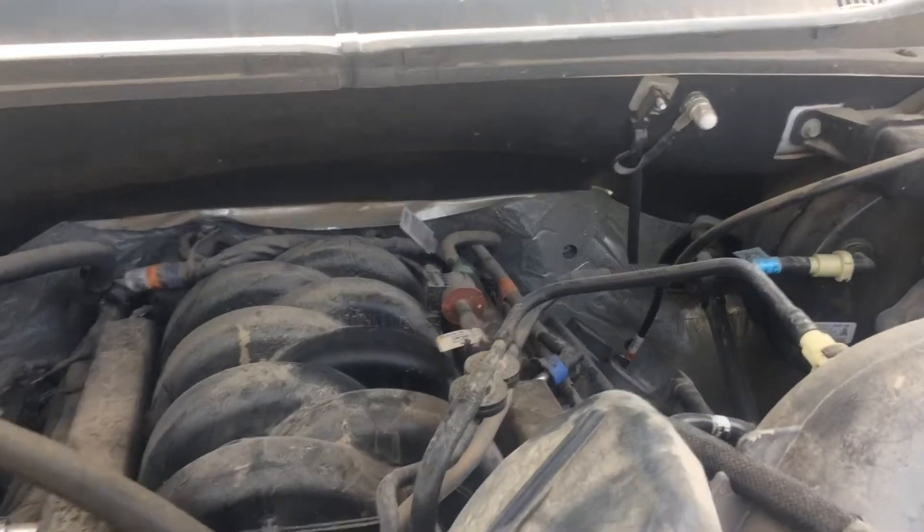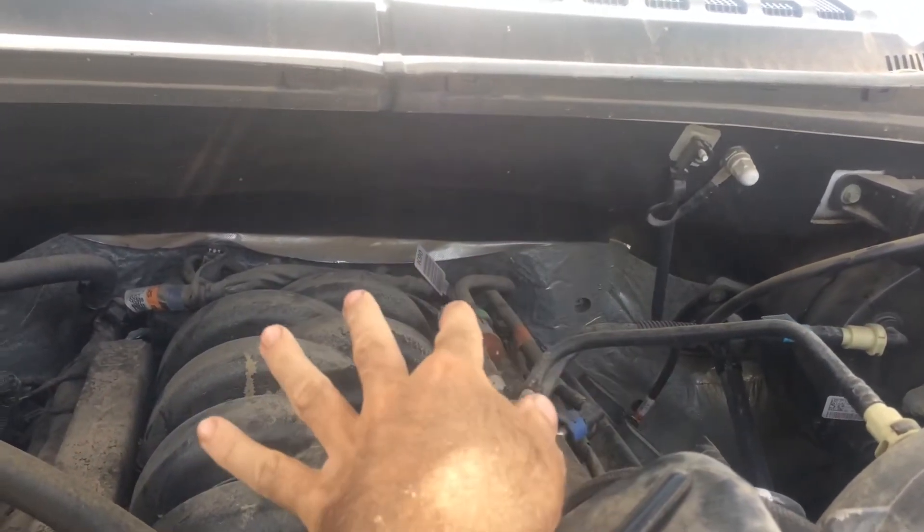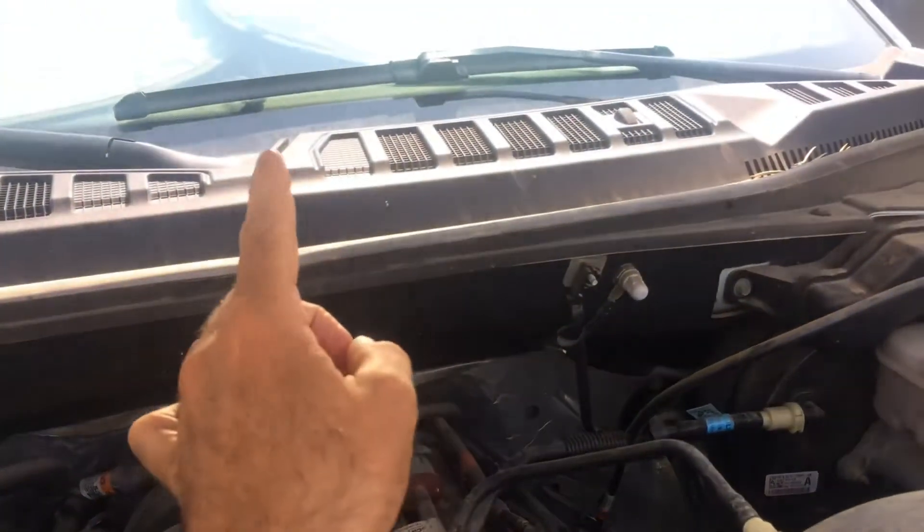Your engine's firewall will be located at the back of the engine here, as you can see the silver lining there. It's in the back of the engine compartment, between the engine compartment and the passenger compartment where you're sitting.